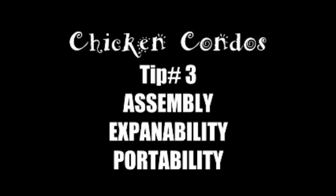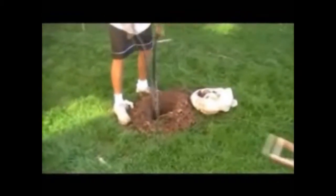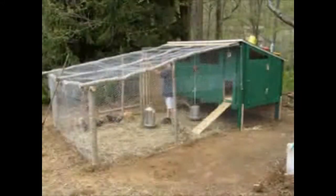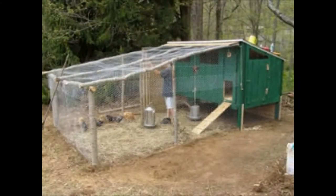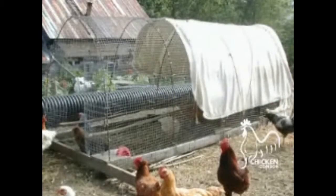Number three: assembly, expandability, and portability. You could design your own coop and chicken run, drive to the store, buy all the materials, gather your tools including pick and shovel, and spend all day Saturday and probably Sunday building your chicken coop. But besides being time-consuming and difficult, your do-it-yourself project will probably result in a stationary unit which will be challenging to move or expand. And resale value is low to non-existent.